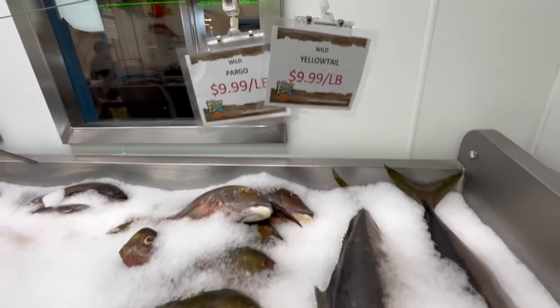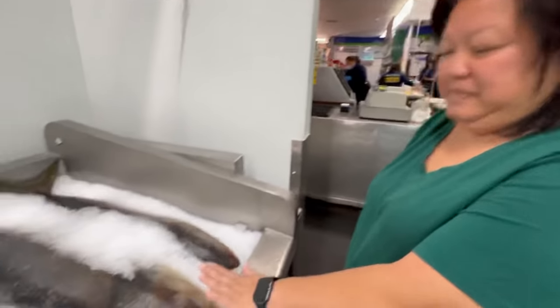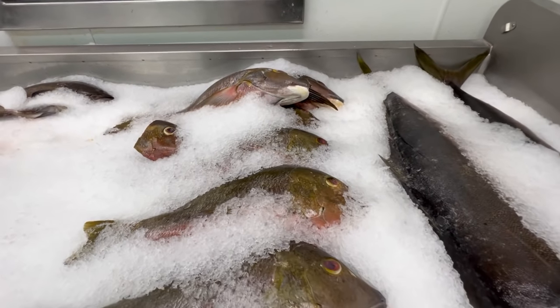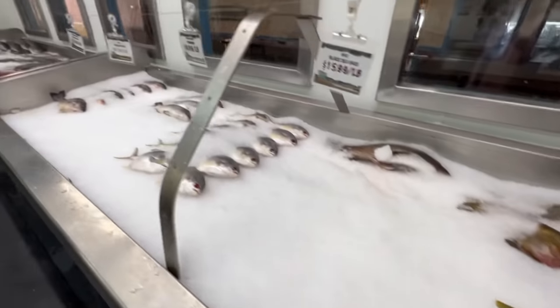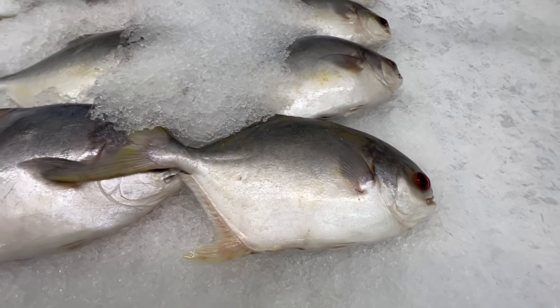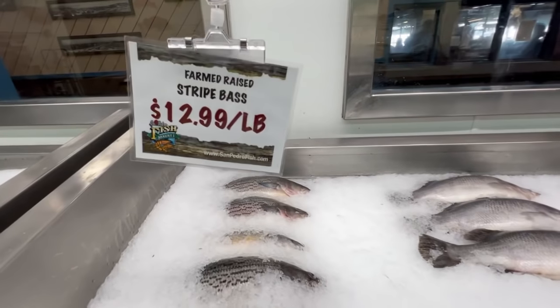When you first walk in, there's a big counter with a lot of fresh seafood that you can pick for your shrimp tray. We're going to check out another section with the whole fish. It's a random Tuesday afternoon and there are a lot of people here. Look how big this yellowtail is! Then here's cargo - never heard of this fish before - and then we have some pompano. They also have some barramundi and some striped bass.